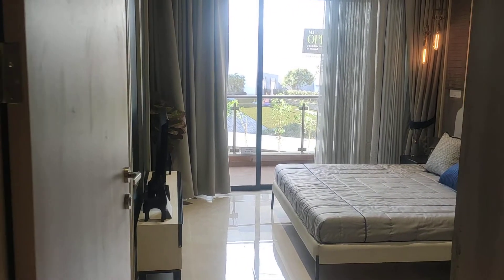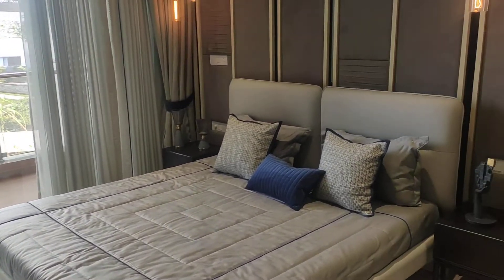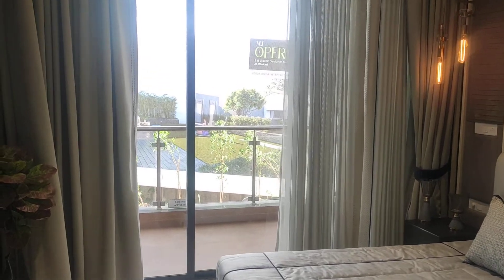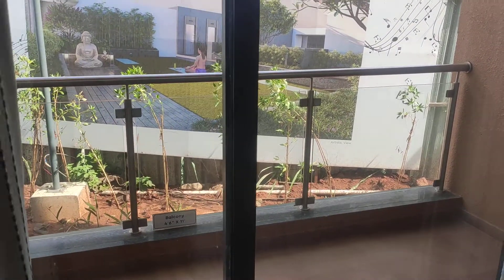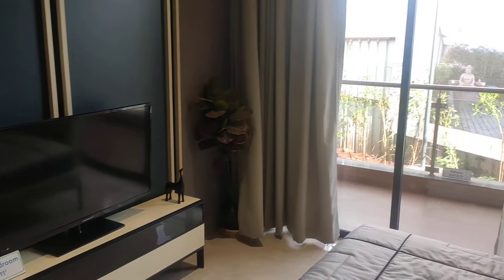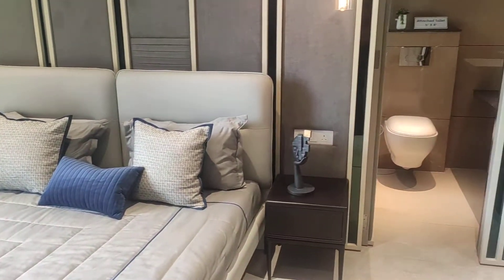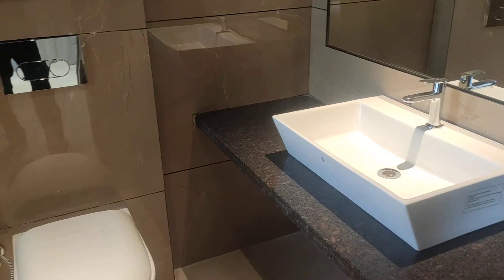The second master bedroom is just after this, measuring 11 by 15 — a very spacious master bedroom. It has an attached balcony of 11 by 4.6. There are openings on two sides, so light and ventilation play a good role in this flat. The attached washroom is 5 by 8 in dimension with all fittings and fixtures.